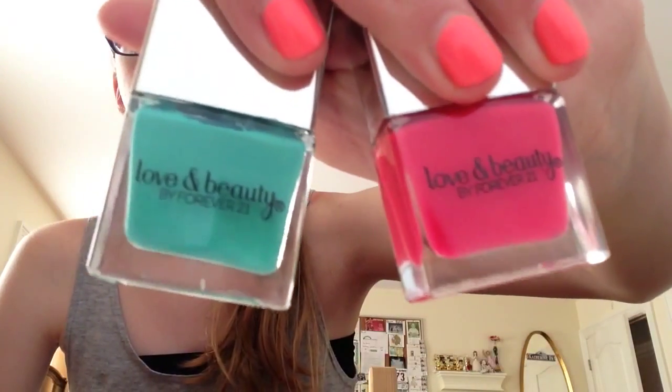My first essential is some bright nail polish. This is the color I'm wearing now, it's from LA Colors. It's a super pretty color, and I also really like these colors — they are so pretty and they are from Forever 21.